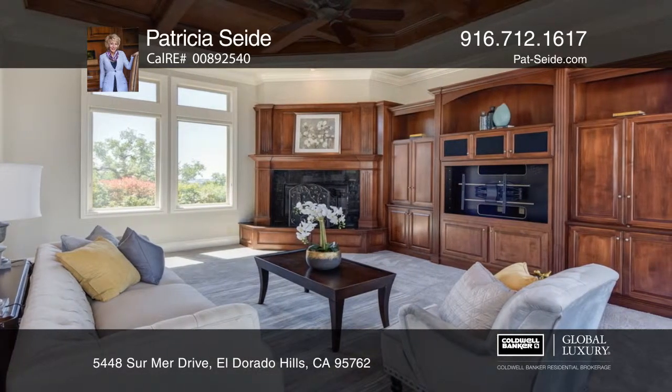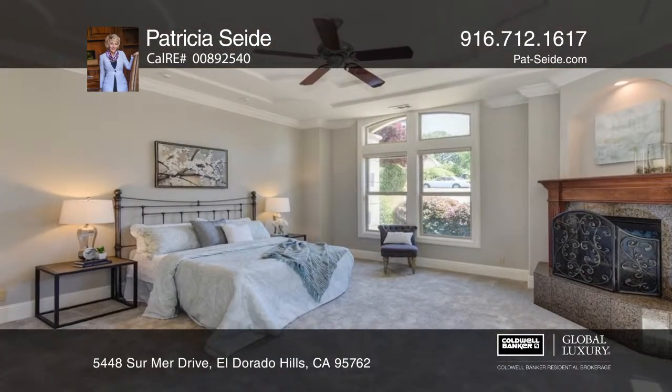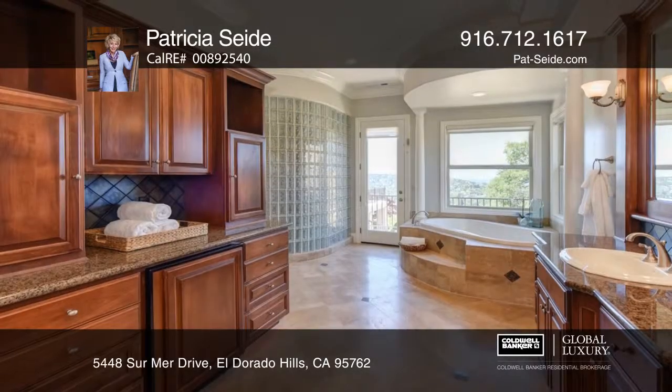The romantic master suite features a fireplace, dual vanities, a spa tub, generous cabinetry, and a refrigerator.